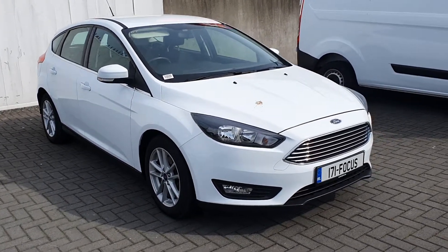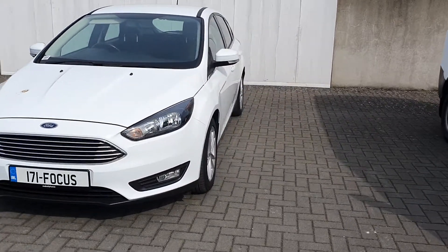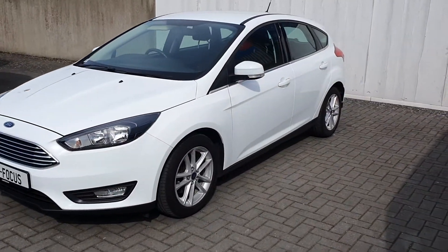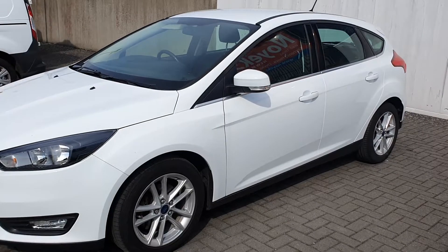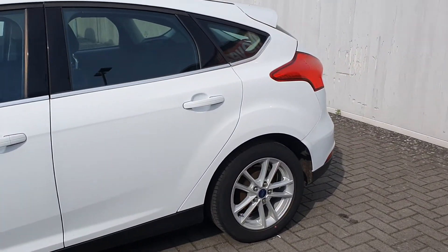Welcome to Drive to Ford. Today we have a Ford Focus Zetec. This car is a 2017, has a 1.0L EcoBoost engine, 125bhp and is finished in frozen white.